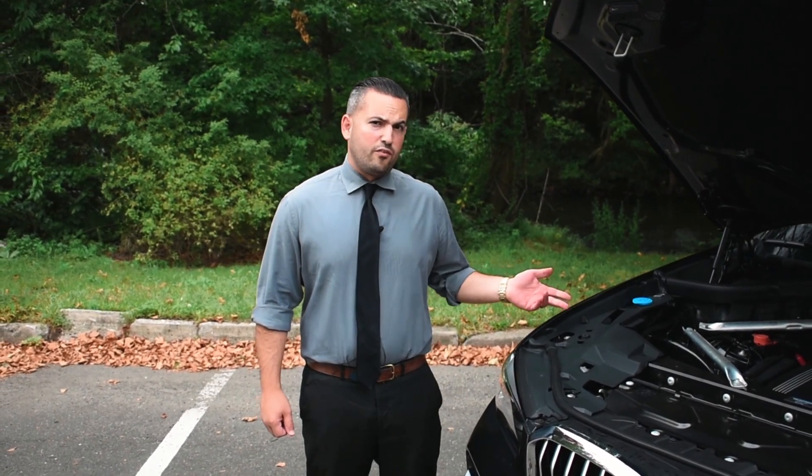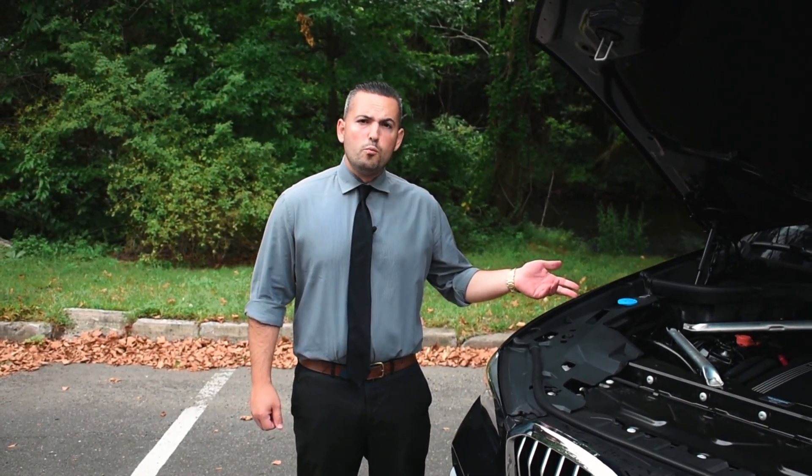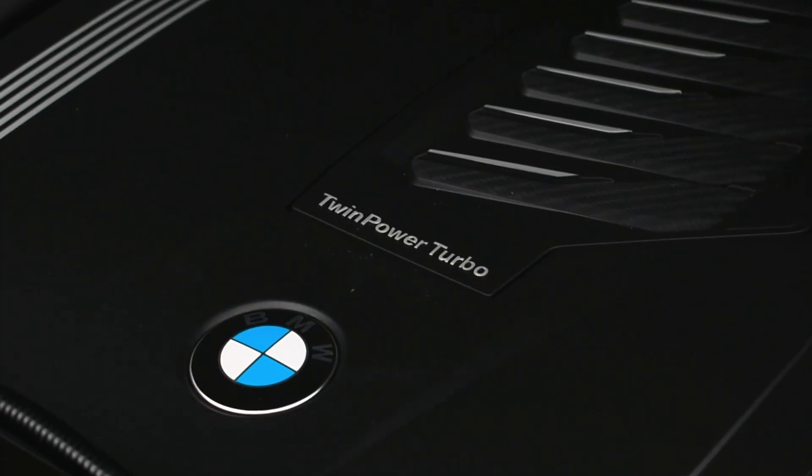Under the hood of the X5 is BMW's all-new B58 inline-6 turbocharged engine, giving the X5 335 horsepower and 330 foot-pounds of torque as low as 1500 RPM. It's good to give the X5 a 0-60 time in just over 5 seconds flat.